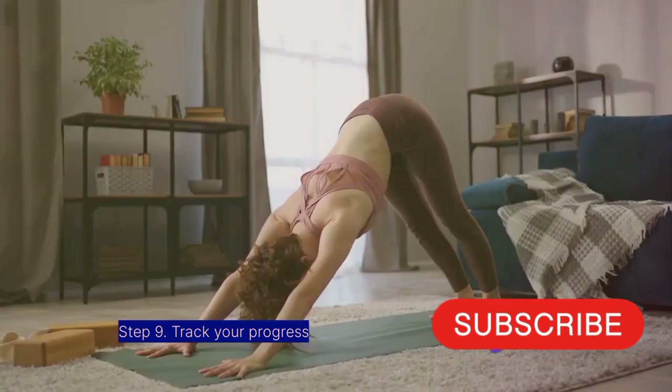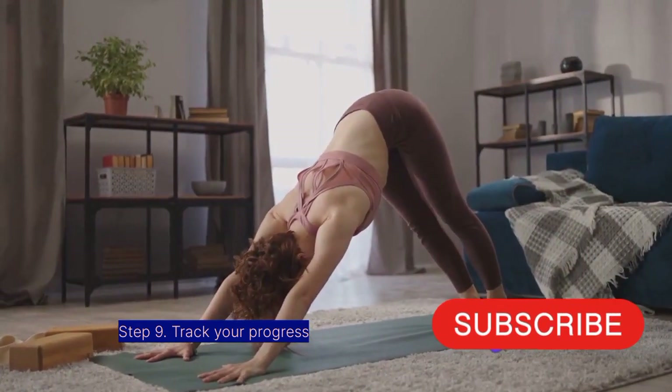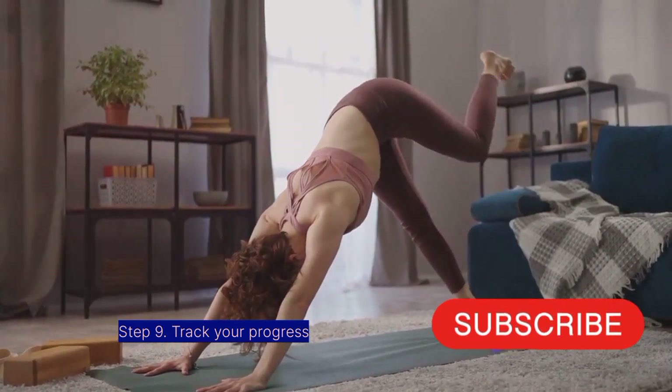Step 9: Track your progress. Keeping a yoga journal can be motivating and help you stay committed.